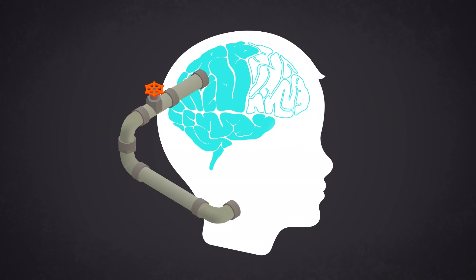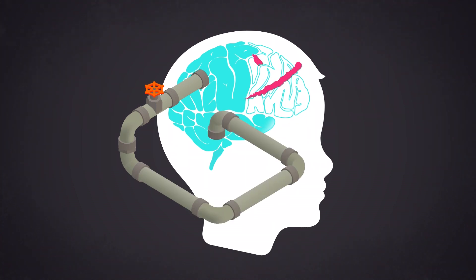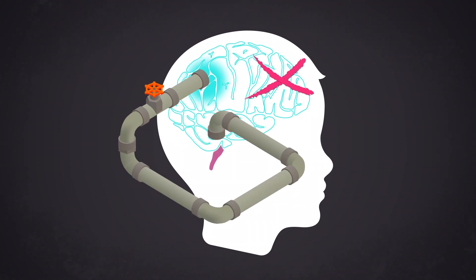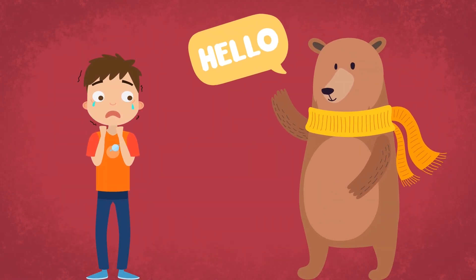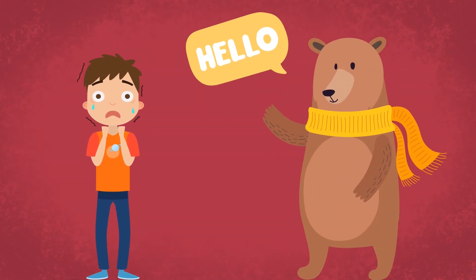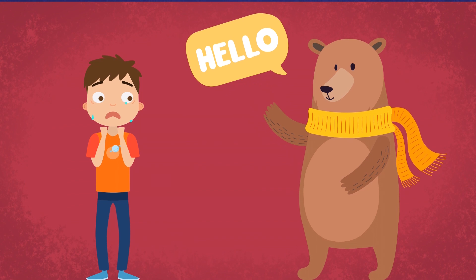This is so our emotional brain can focus on sending messages to our survival brain to respond as quickly as it can to help keep us safe. This can be really helpful when we're in danger, like if we came across a bear and our body needed to respond quickly without having time for the smart brain to think it through.